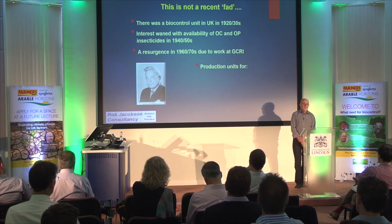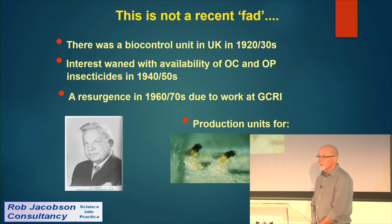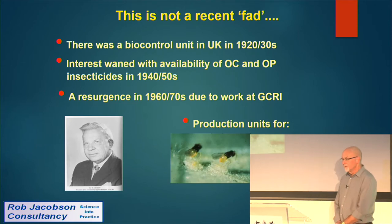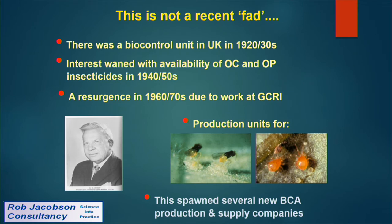Joe produced production units for our two main pests: parasitic wasps to control whiteflies, and predatory mites to control spider mites. His work spawned several new biocontrol agent production and supply companies in the UK and Holland, and three of those companies still exist today.